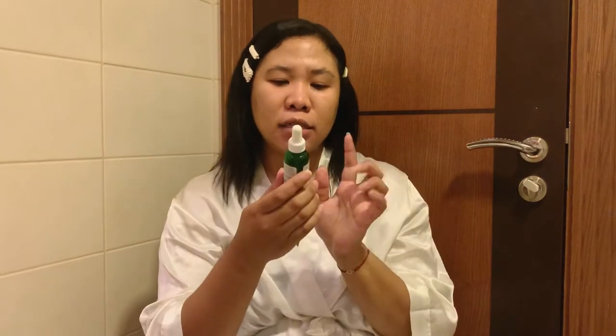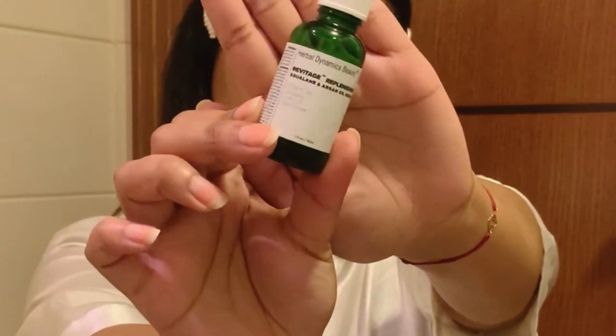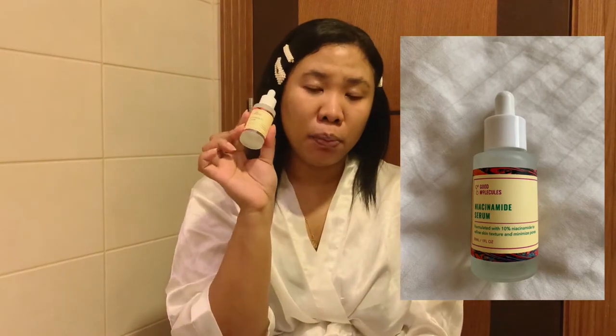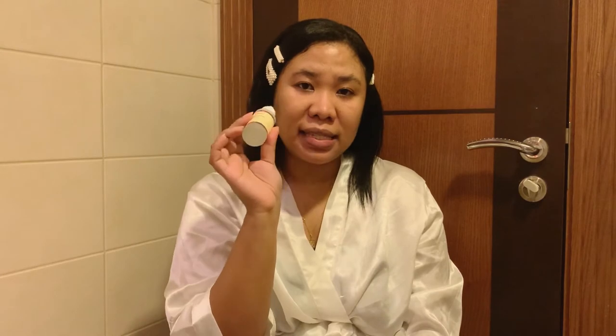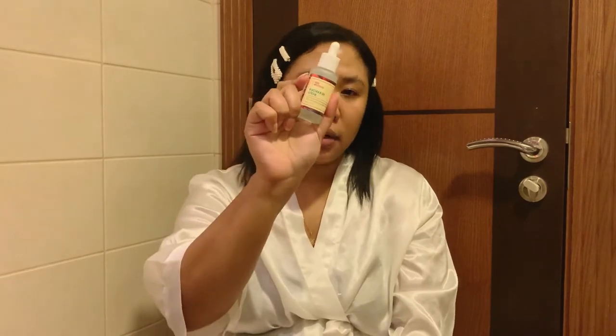Then there's the Squalene and Argan Oil from Herbal Dynamics Beauty — as you can see it's nearly finished. I also use the Retinol Jasmine Lotion, which I use every other day. What I love about the Niacinamide Serum from Good Molecules is that it removed my skin texture — those small bumps on your face — and really minimized my pores. If you want to try any serum, this is the one I'd suggest first. It's very affordable and effective.